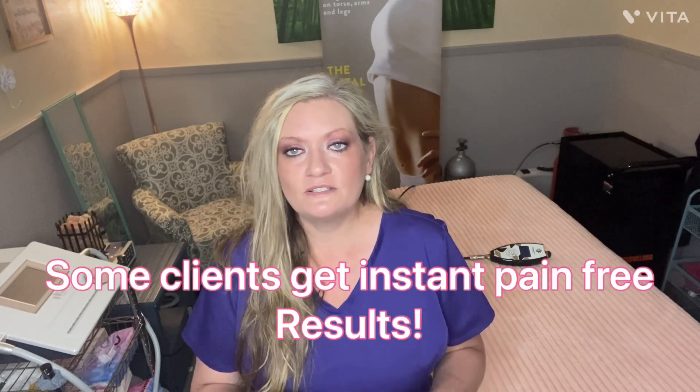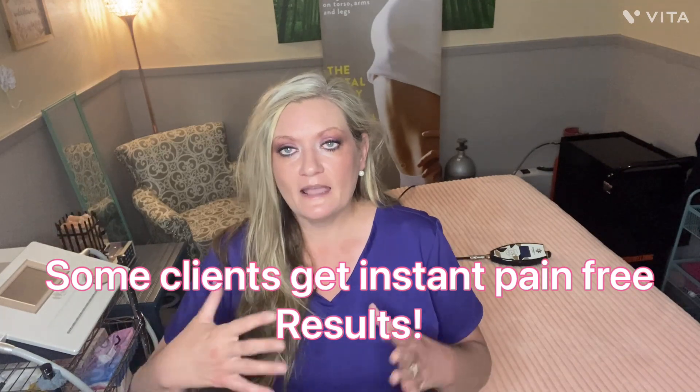When a client comes in, no matter where their pain is, I ask what's going on and what their pain level is. If they come in at a five, I want them to leave at least two notches down — ideally at a one or zero. Sometimes it only goes down a little, which is why I offer packages, because if you have chronic pain, it's going to be better to have a series of sessions for your body to heal.